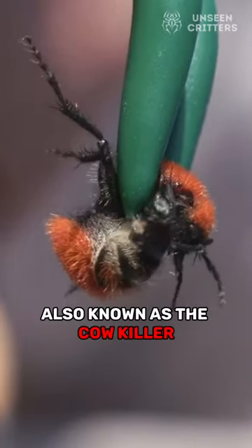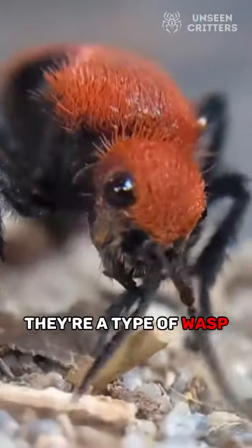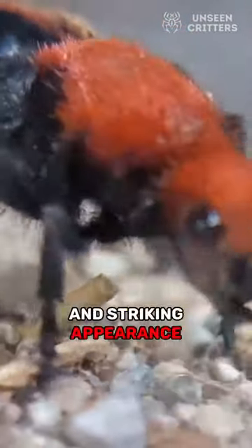Meet the velvet ant, also known as the cow killer. But don't worry, they don't harm cows. They're a type of wasp. Their name comes from the female's dense and velvety hair that covers their bodies, giving them an elegant and striking appearance.